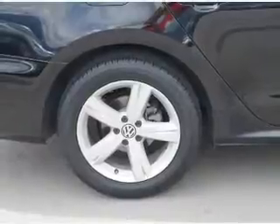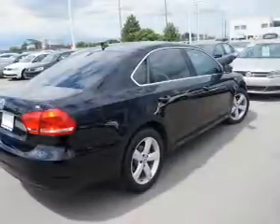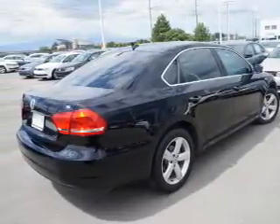An adjustable tilt steering wheel, power seats, cruise control, air conditioning, power door locks, power windows, and AM-FM stereo with a CD player.